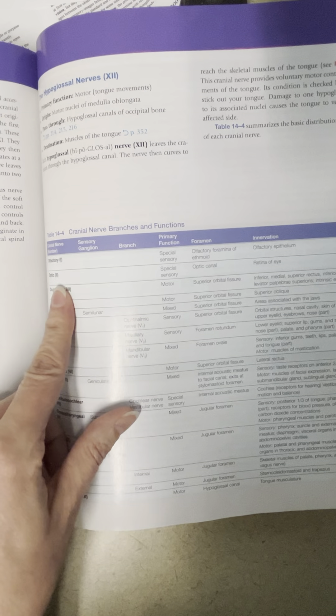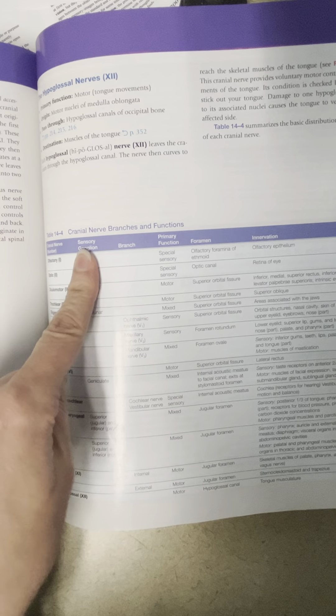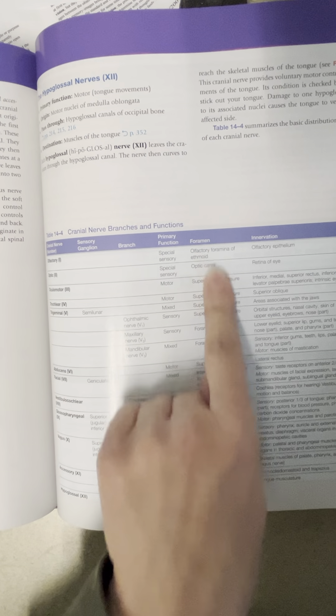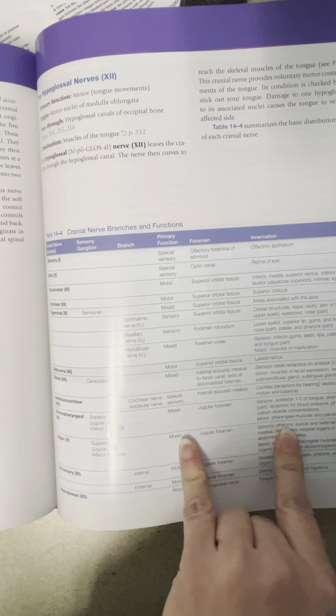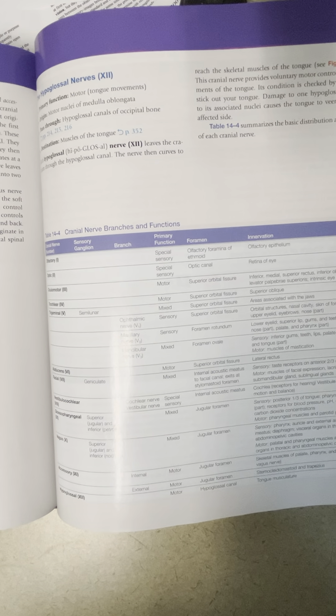In the textbook you have a table showing the name, number, primary function, and innervation. You do not need to worry about the ganglia, the branch, or the foramen when learning your cranial nerves — just name, number, primary function, and innervation. I do have the cranial nerve list on Blackboard in both the lecture and lab shell, so take a look at that as you work on your cranial nerve list. Thanks so much, see you next time!